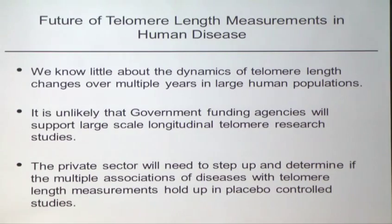People measure telomeres in different ways. Unless we follow large populations over large periods of time, we're never going to really understand the role of telomere length in aging. It's very unlikely that government agencies or foundations will support large-scale longitudinal telomere research studies. Therefore, the only way we're going to advance this is through the private sector.